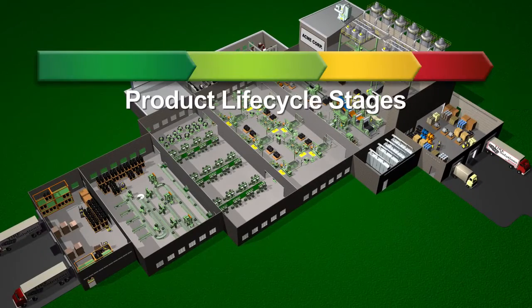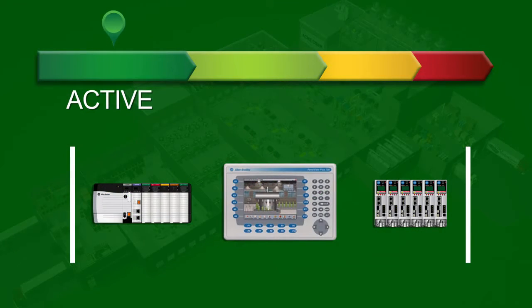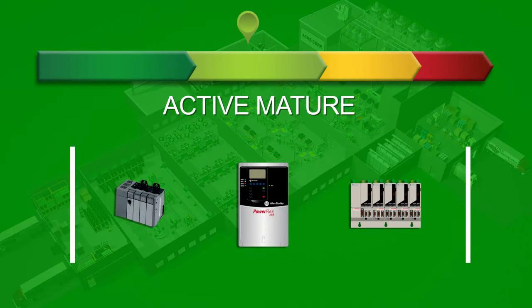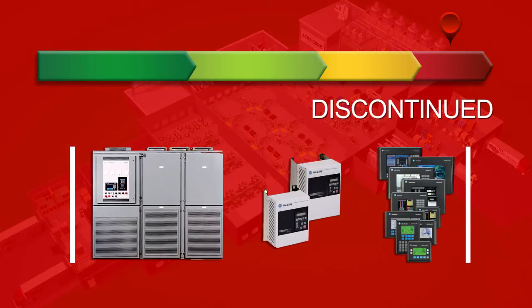Rockwell Automation products are classified under one of four life cycle stages. Active, which includes the most current Rockwell Automation products. Active Mature, products that are fully supported but a newer product or product family exists. End of Life, where the product's discontinued date has been announced and it's time to actively execute migrations and last-time buys. And Discontinued, products that are no longer manufactured, but repair or exchange services may be available.